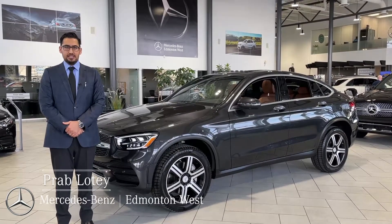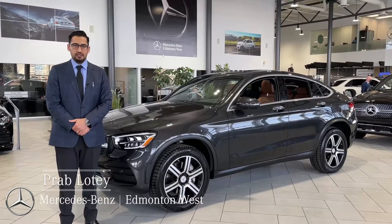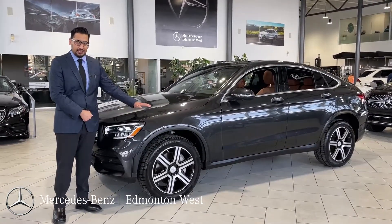Hi, my name is Prabh. I'm with Mercedes-Benz Edmonton West, and today we have a very limited production car. It's our GLC 300 Coupe, finished with graphite gray metallic paint.